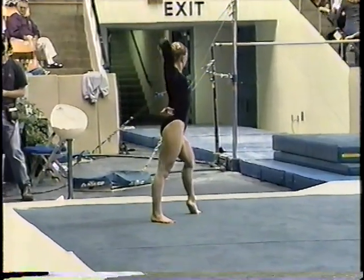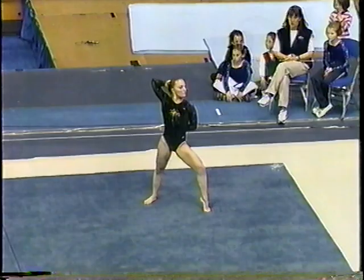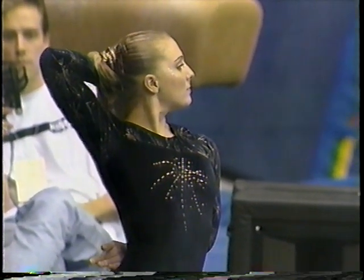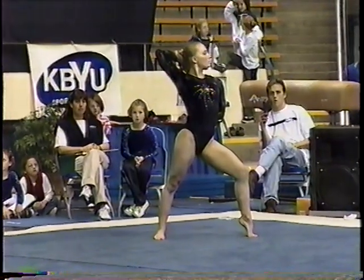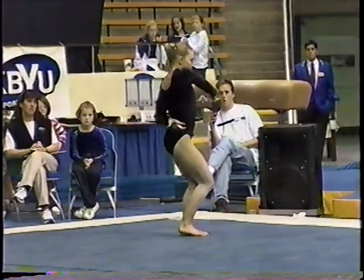For Tanya Riccoli, the freshman, this should really be a chance to shine on this event. She scored a 9.825 last week — let's see if she can better that. You're going to see some great tumbling out of Tanya, as well as some dance. It's quite impressive.